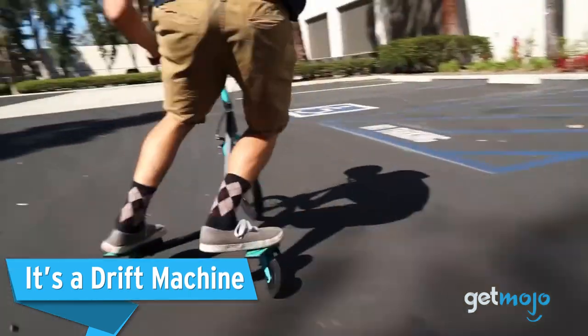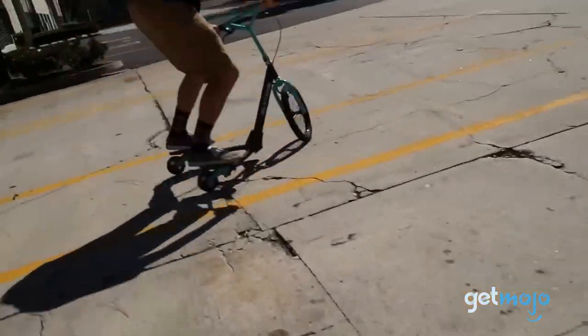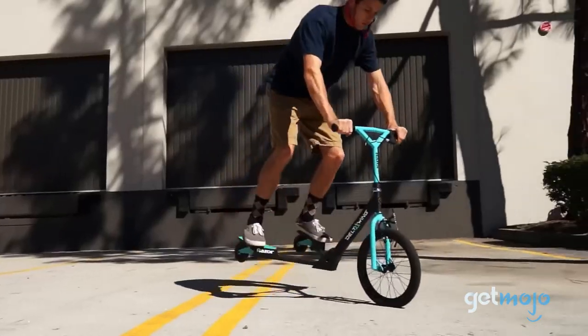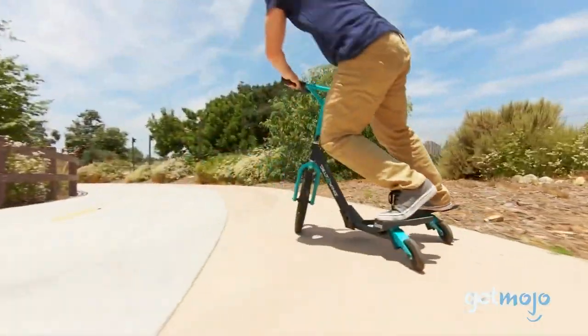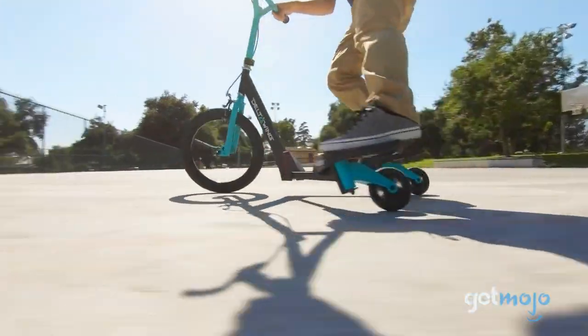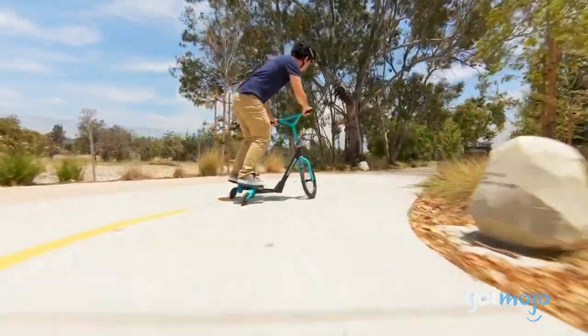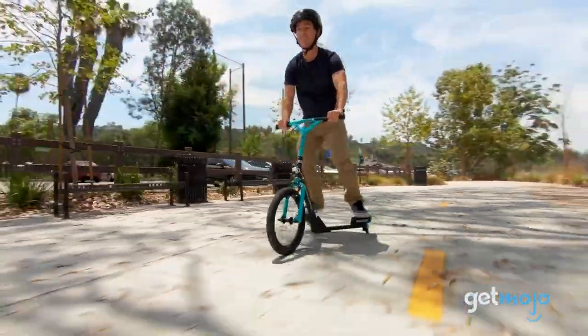It's a drift machine. Although having your legs on either side of the scooter helps create self-propelled momentum, arguably the best thing about its polymer wings is that it allows you to execute killer drifts. By shifting both of your legs in one direction and the handlebars in the other, you can pull off race car-like drifts with this scooter, which not only looks cool but feels awesome too. For kids, this is what it's all about.